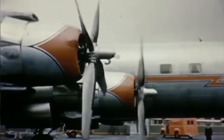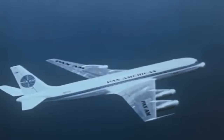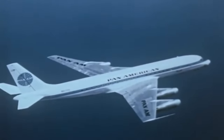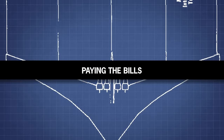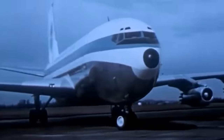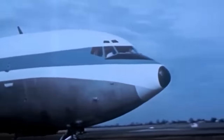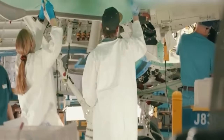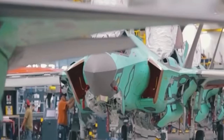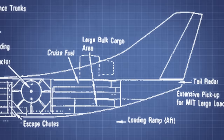But on top of the engineering challenges posed by these massive aircraft, they also presented significant vulnerabilities. Due to their enormous dimensions, the carriers were susceptible to missile attacks. Lockheed's proposed solution was a laser cannon defense system. However, even with today's technology, such a system would be challenging to develop and implement.